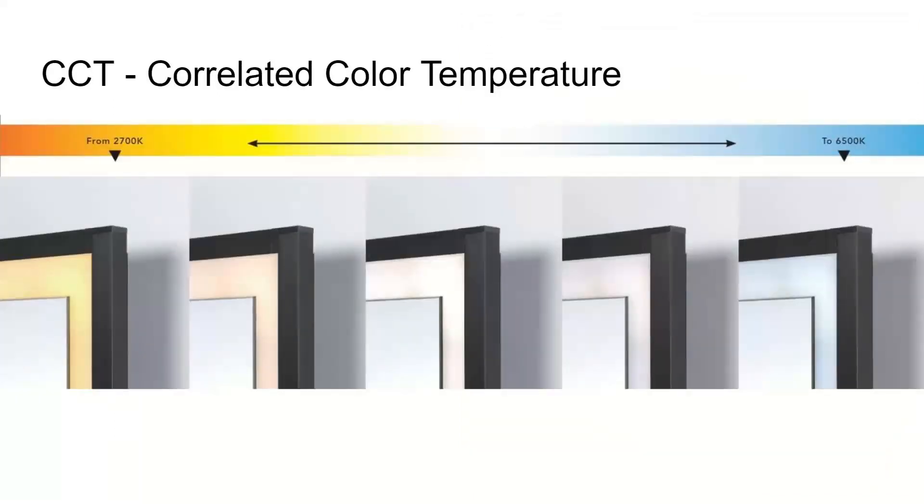CCT, or correlated color temperature, defines the color appearance of white light specified in degrees Kelvin. Depending on the light's CCT, it will be classified as either cool, neutral, or warm. You can see that range in the chart on this page. The warm temperatures include more yellow — great for creating cozy, warm, or inviting spaces. Warm tones will make blues appear darker and will also give an orange-yellow tinge to whites and greens.